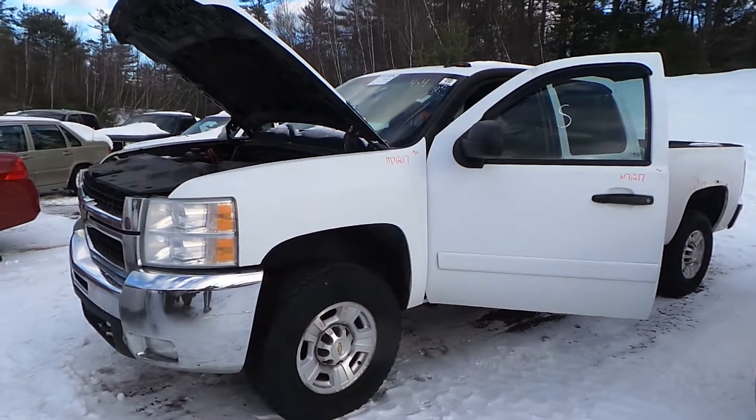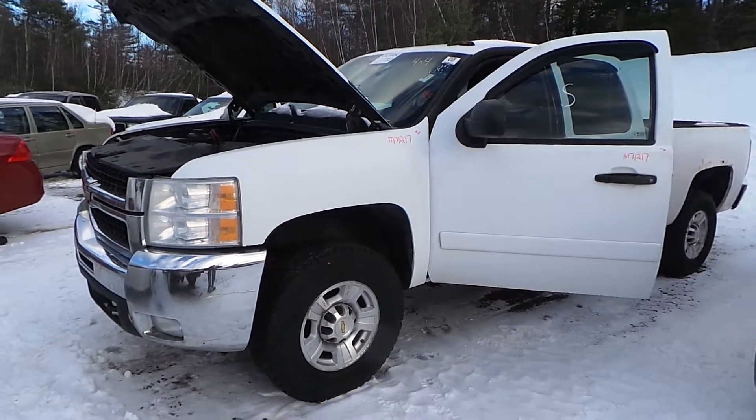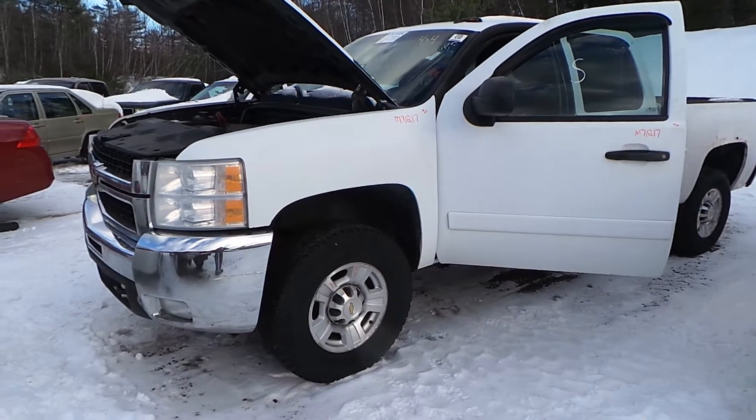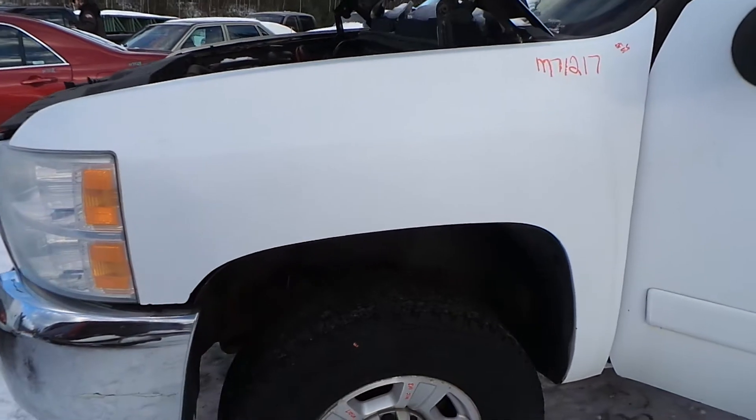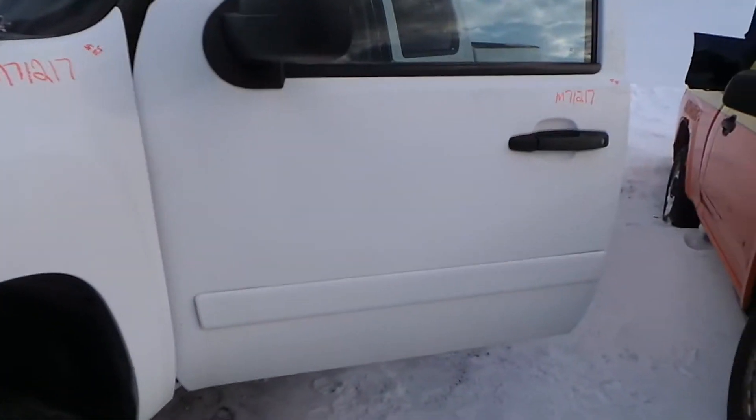Hi, this is Alex with New England Auto and Truck Recyclers and today we are parting out a 2007 Chevy 2500, stock number M7-1217. This truck has been repainted but all the body panels are in good shape for the year.